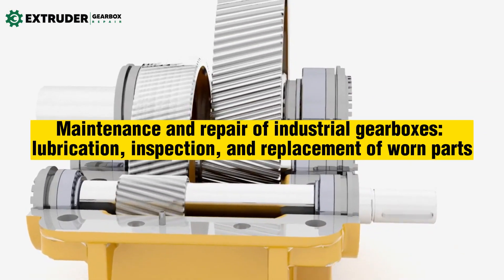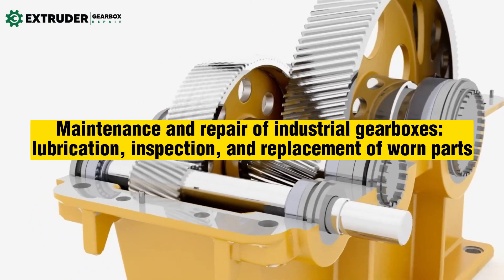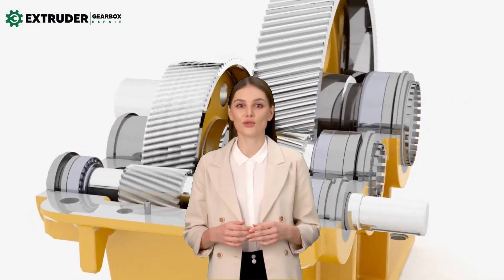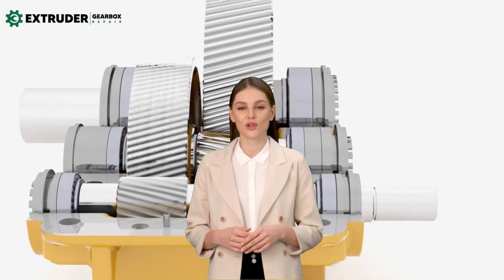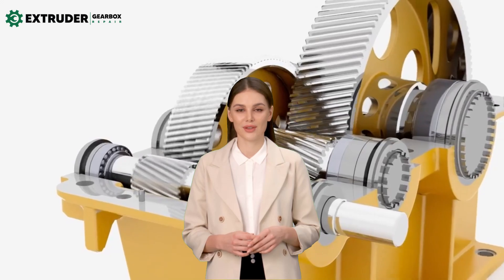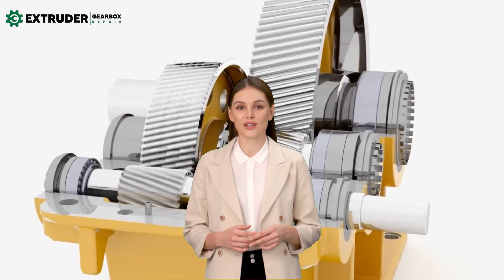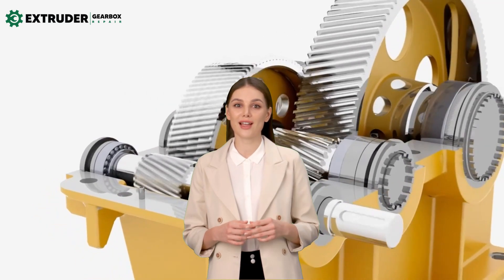Innovations in Industrial Gearbox Technology: Improvements in Efficiency, Reliability, and Durability. Industrial gearboxes are essential for many industrial applications, from power generation to running heavy machinery. They play a critical role in transferring power from the drive motor to the working machine, providing the necessary speed and torque to perform the desired task.